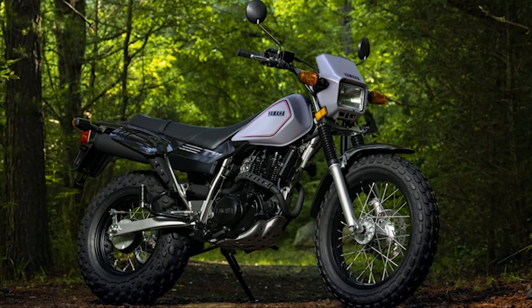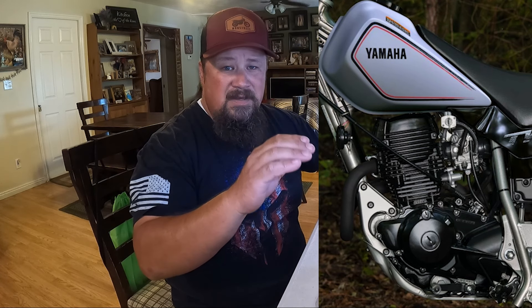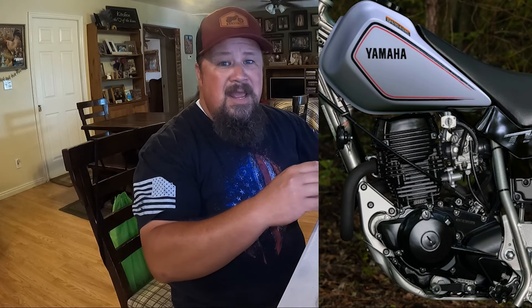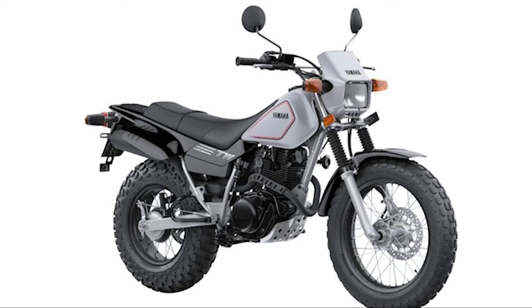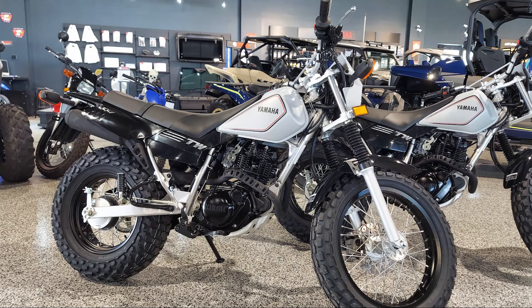Let's take a look at the specs for the 2025 TW 200. Last year Yamaha introduced a new colorway for the TW — they're calling it Raven, but it's more of a gray. The Yamaha logo is on the tank where they took the TW logo off and put it on the side covers. You've got the TW 200 decal on the black side cover, black front fender, black tail section, and the Raven color on the tank and headlight nacelle. It's actually a really good looking bike — much better in person than what you'll see online.